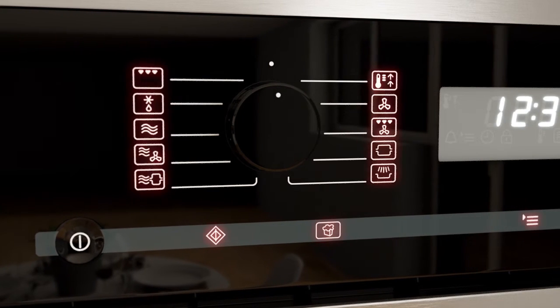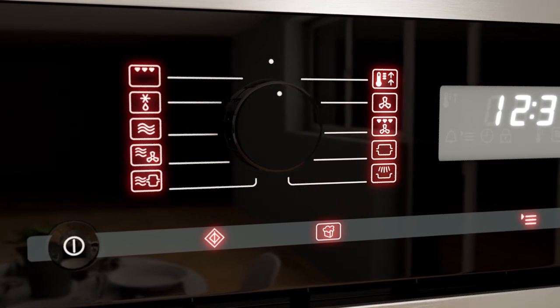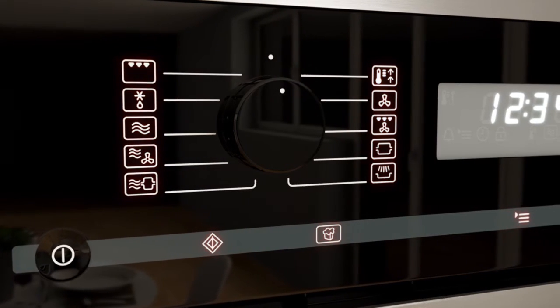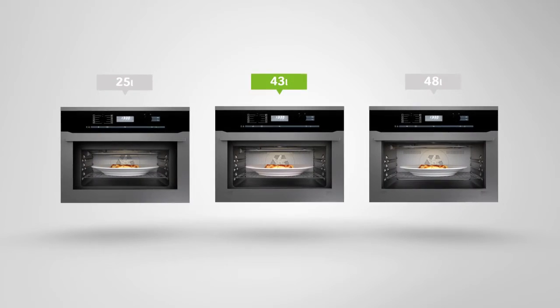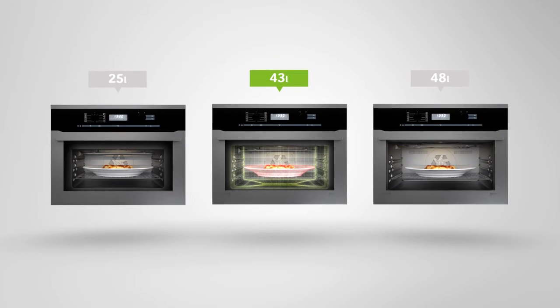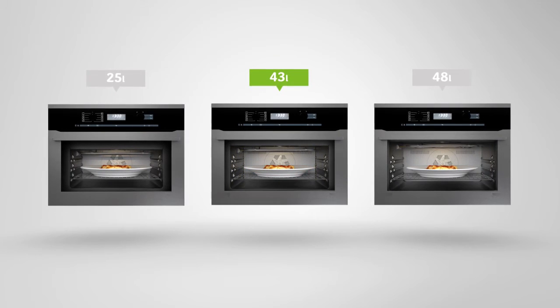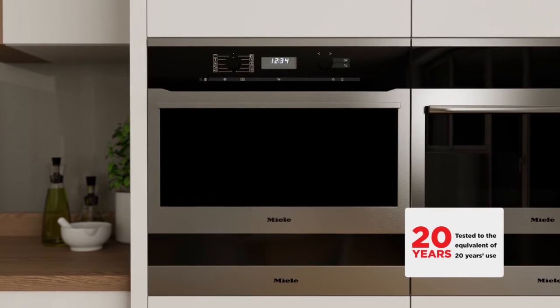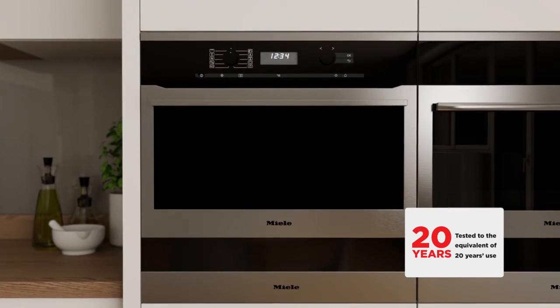As a combination microwave, this has lots of cooking functions to choose from, including fan grilling, auto roast and auto cook programs. With a medium 43-litre capacity, there's enough space inside to fit a full-size dinner plate. It's also been specially designed to last for 20 years, so it's ideal if you want exceptional build quality.